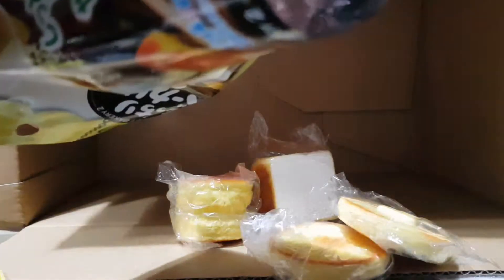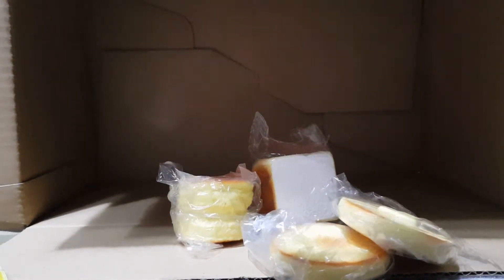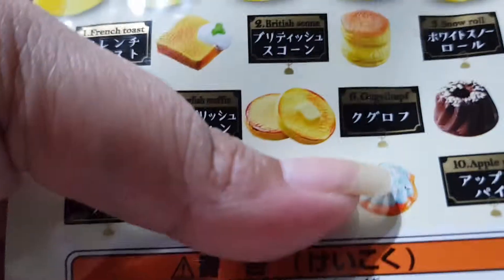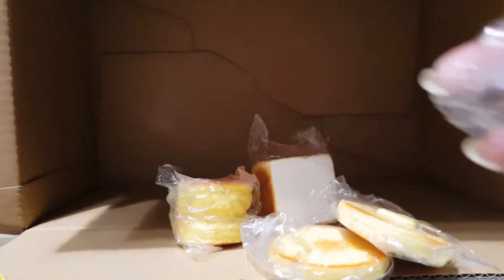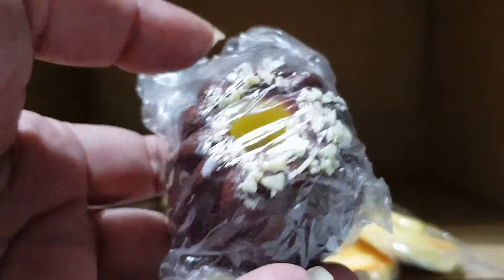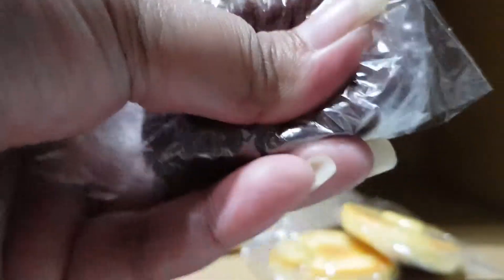There's another pastry item — I'm not sure of the exact name, but it looks like it has some almond sprinkles on top. Super cute!